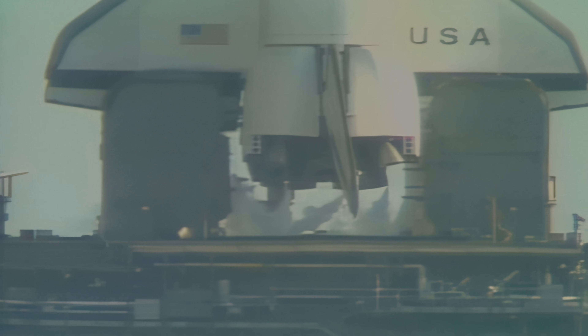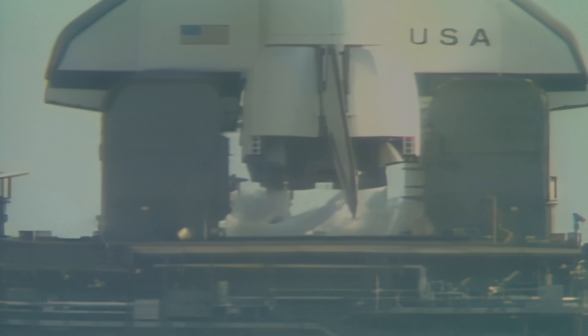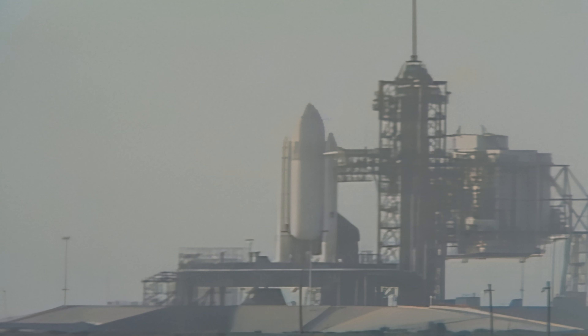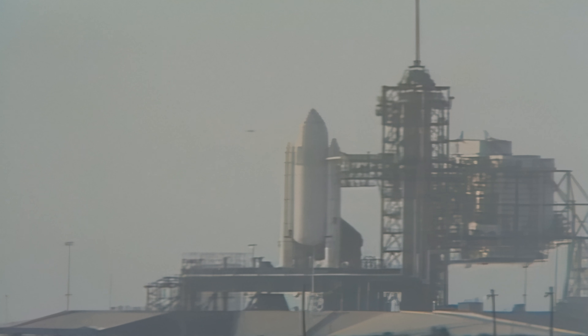T-minus two minutes, fifteen seconds. The pressure in the LOX tank is at flight pressure. Coming up on just two minutes away from launch. T-minus two minutes — mark and counting. Figure for liftoff. The liquid hydrogen vent valve has been closed and flight pressurization is underway. T-minus one minute, fifty seconds and counting.